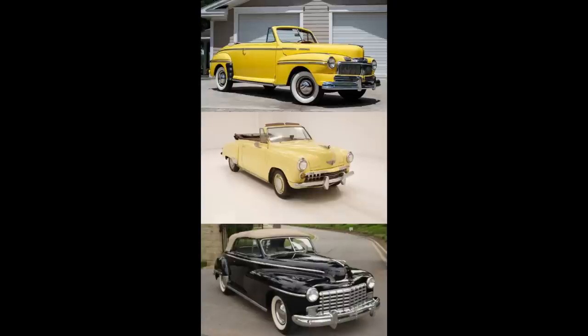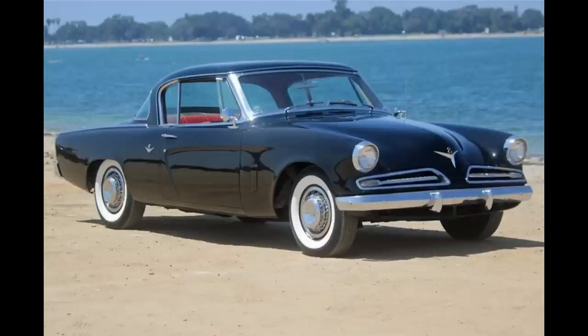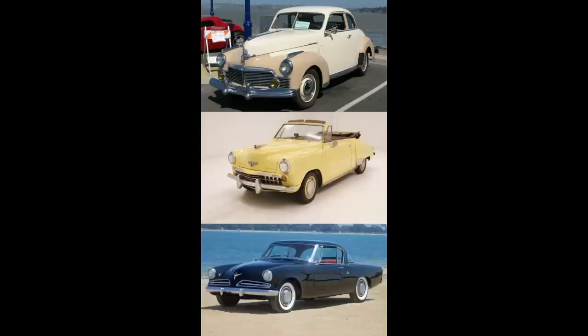Moving to the second scenario: Would you rather have a 1946 Studebaker Champion, a 1948 Studebaker Champion, or a 1953 Studebaker Champion? I'm going to leave this here for a minute; feel free to pause the video.